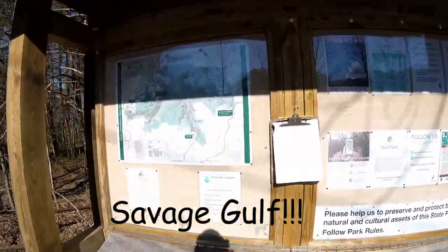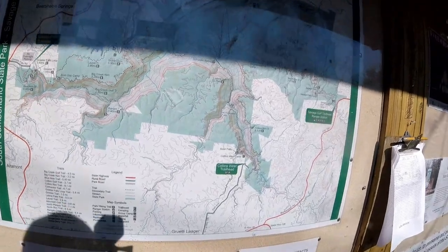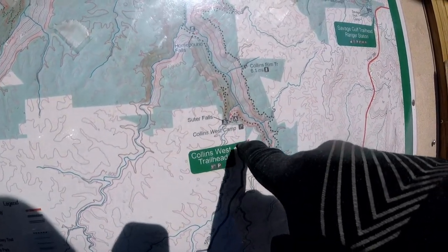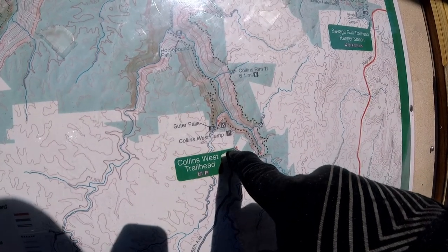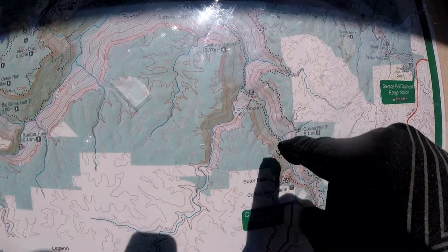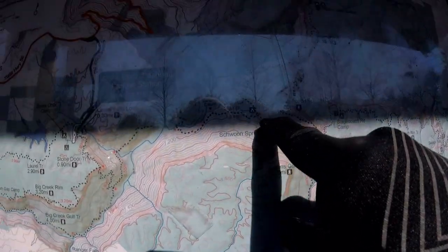This weekend we're at Savage Gulf, one of my most favorite places in the world to hike. We're right here at the Collins West Trailhead. We're going to walk up Collins West, go down, see Souter Falls, Horse Pound Falls, go down through here.